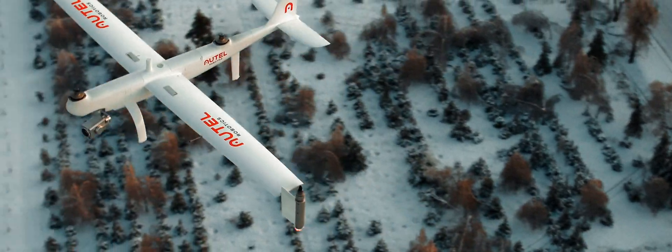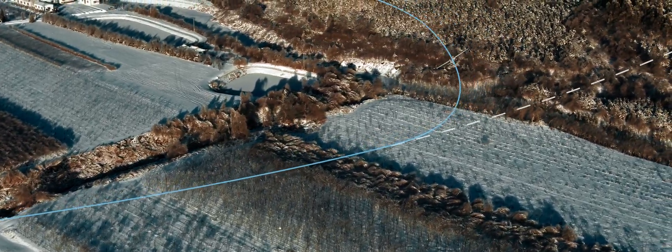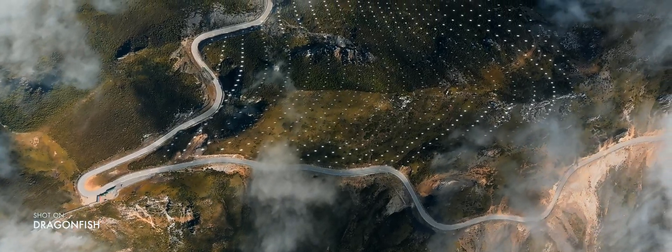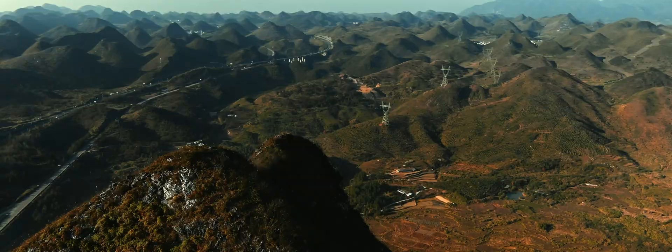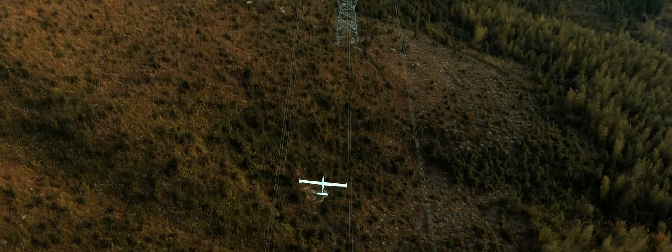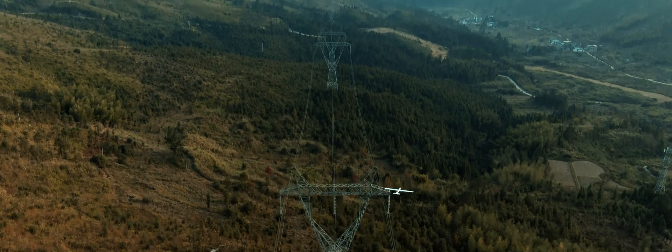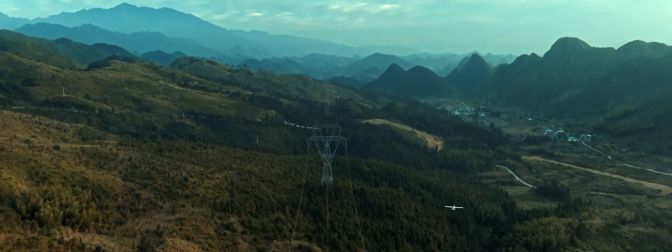The Advanced Mission Planning function allows you to quickly change its flight path when any unpredictable changes happen. The Terrain Following feature allows the Dragonfish to calculate terrain changes in real time and carry out flight path adjustments to avoid any incidents caused by unpredictable topographical differences.